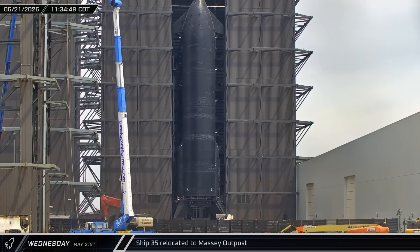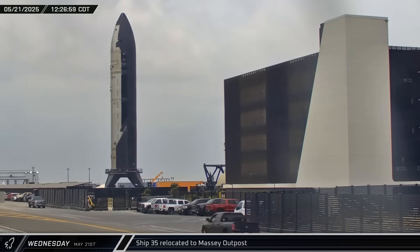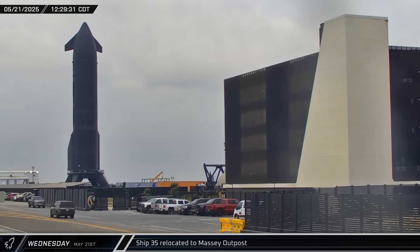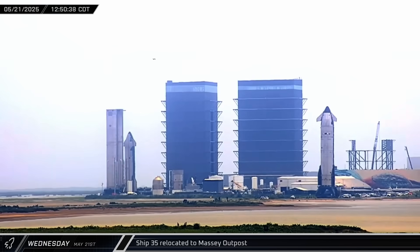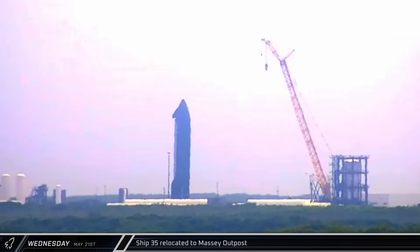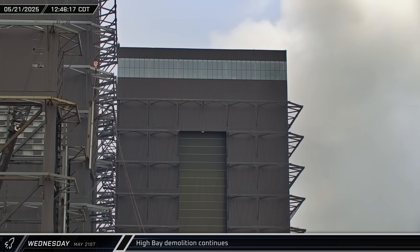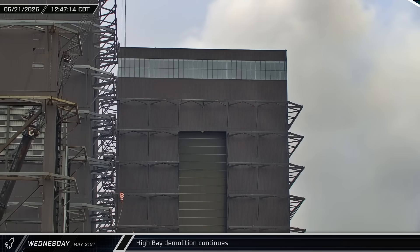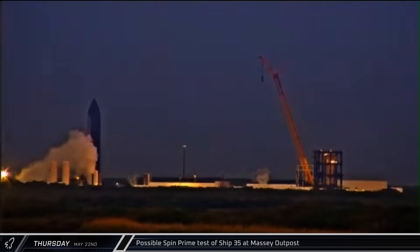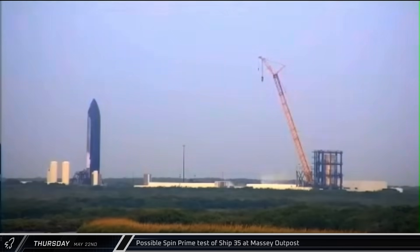By lunchtime, Ship 35 had been secured to the static fire stand and emerged from Mega Bay 2. The Flight 9 Starship was then rolled onto Highway 4 for yet another trip to the Massey outpost. Following another engine swap on the vehicle, SpaceX needed another round of testing to ensure the ship was now ready for launch. First thing on Thursday morning, propellant loading got underway at the Massey outpost. The ship was filled with a partial load of cryogenics and eventually detanked, with no visible signs of engine tests having occurred.